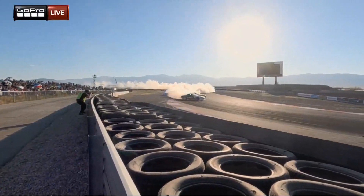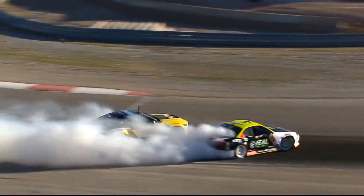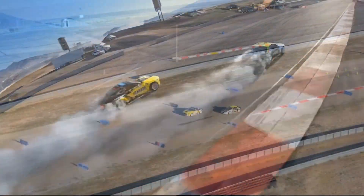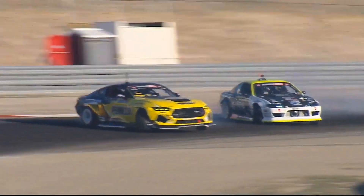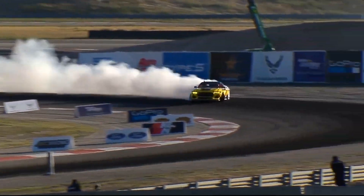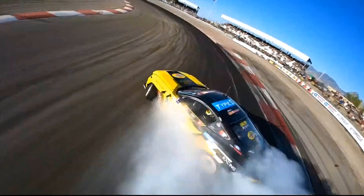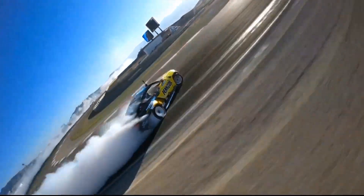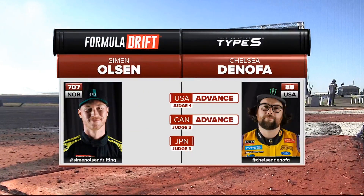Olsen fills all of that second outside zone — that supercharged LS getting all the way to that outside zone. Donofa, our points leader, in the Pennzoil Mustang RTR, going for driver and manufacturers championship. Big angle from Donofa, he throws it in. Simon Olsen corner hooks it, overcooks it, goes sideways. Donofa continues on — standing on the throttle, risking it all for the victory. Donofa's going to the final.